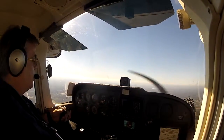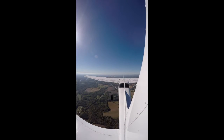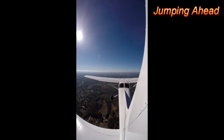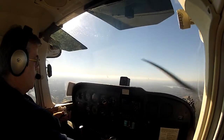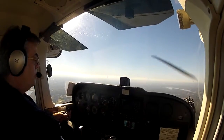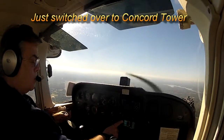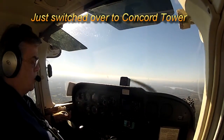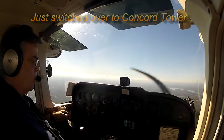We have a live glideslope now — that's good news. I'm going to take it on down to 2,400. Flying VFR 6,500 approved. Expect FL090 in 10 minutes, departure 128.32. Squawk 2214.